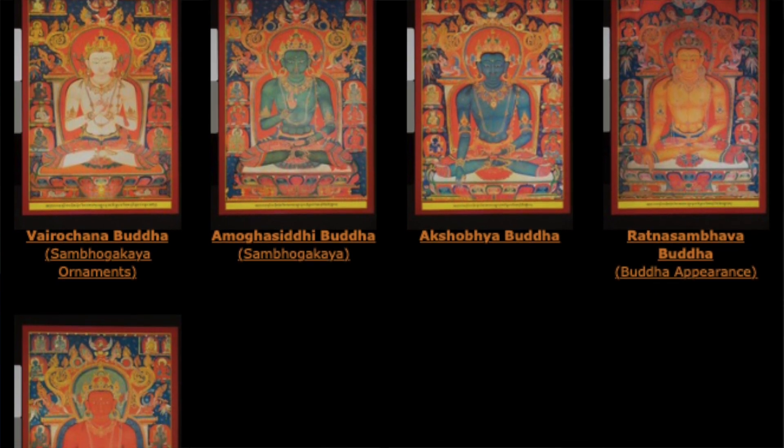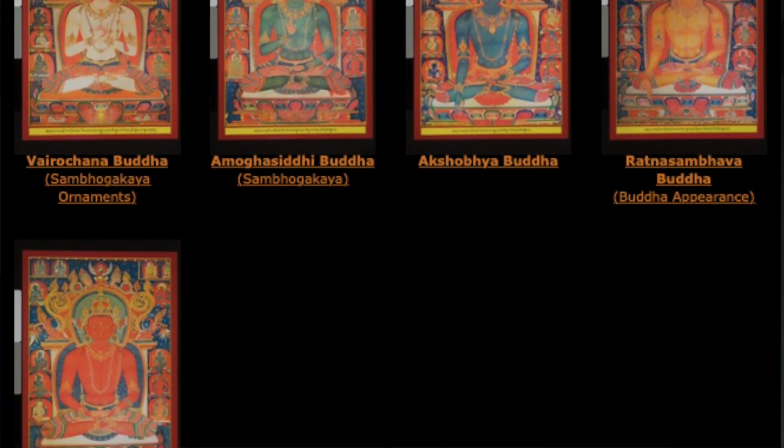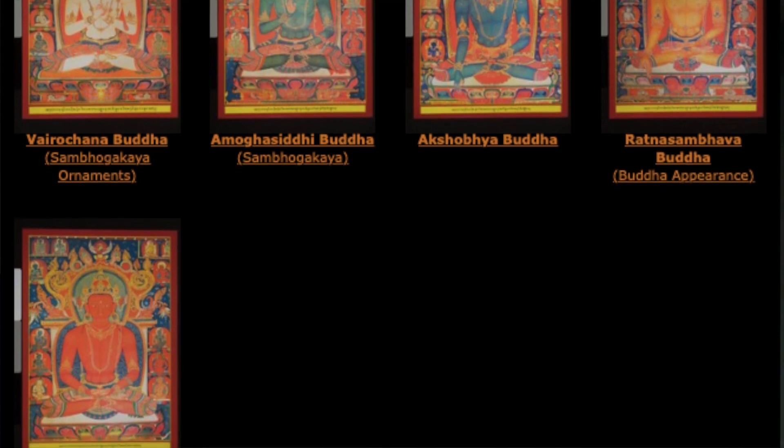The Five Direction Buddhas — also called the five symbolic Buddhas or five tantric Buddhas — are very often painted as a set of five, and then they can have many secondary figures around them, depending on what tantric cycle they are being drawn from.